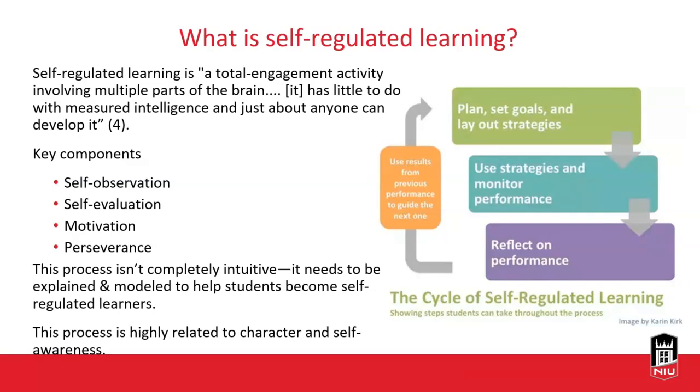What is self-regulated learning? We're hopefully moving towards self-regulated learning with our students and ourselves. Nielsen says it is a total engagement activity involving multiple parts of the brain. It's not related to measured intelligence, and anybody can develop it — it doesn't reflect someone's IQ or GPA. It's about what they do with the information presented to them and what the learning process looks like. The key components Nielsen identifies are self-observation, self-evaluation, motivation, and perseverance.